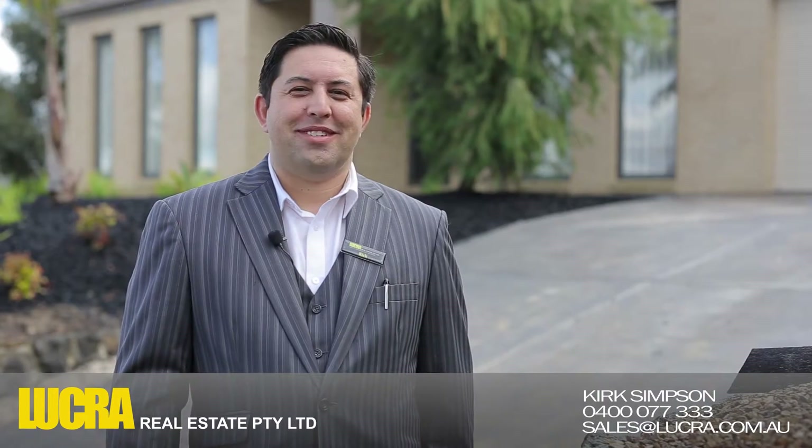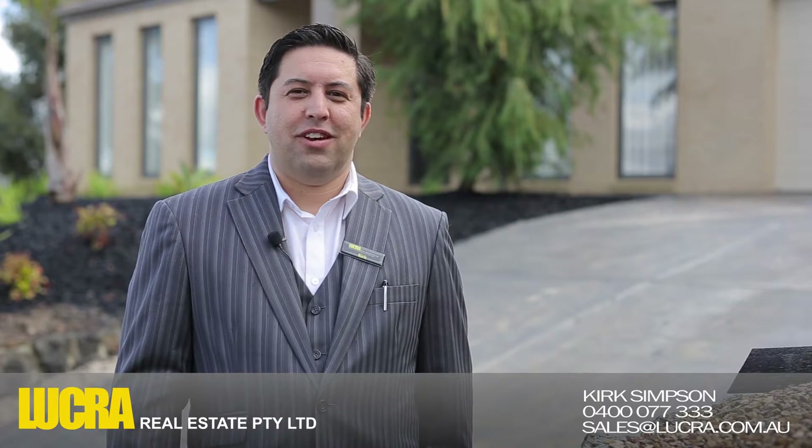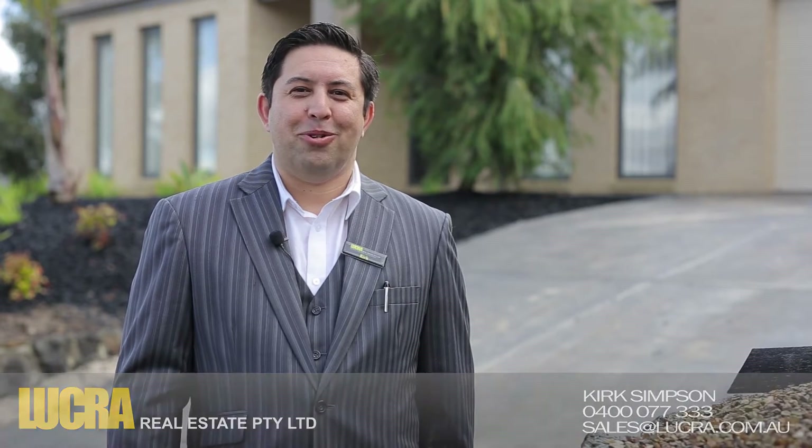On behalf of Luca Real Estate, we'd like to thank you for watching this video. And if you would like to inspect, please feel free to give me a call.